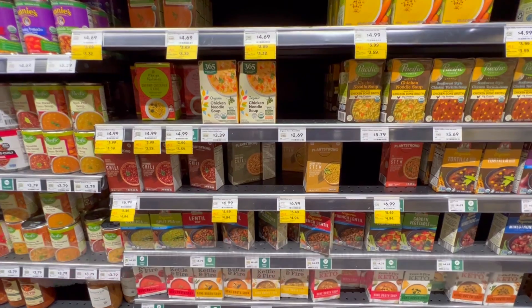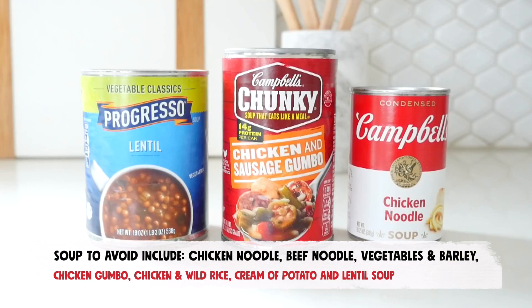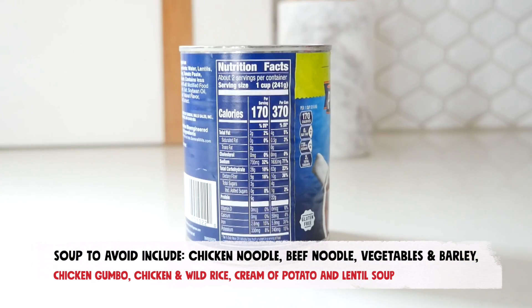A list of soups to typically avoid includes chicken noodle, beef noodle, vegetables and barley, chicken gumbo, chicken and wild rice, cream of potato, and lentil soup. While this may seem to limit your options significantly, rest assured that there are still plenty of soups that you can enjoy on the keto diet.